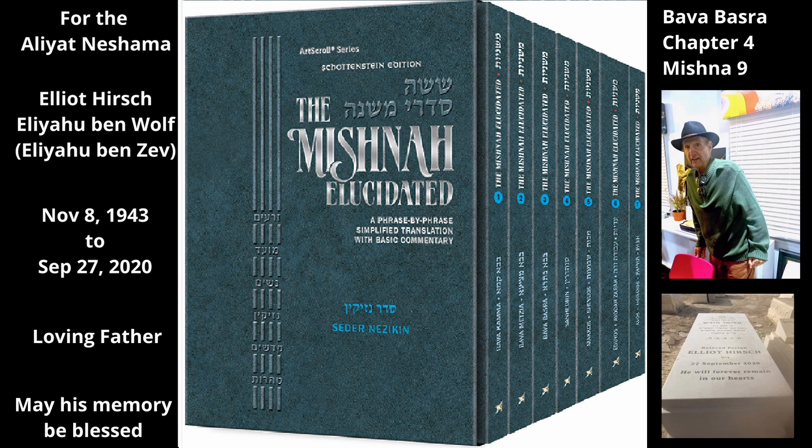The Mishnah now lists three other items that are also not included in the sale of the field because they have the status of separate properties due to their importance. He has not sold the pit, the wine press, or the dovecote that is located within the field, whether they are not currently in use or they are being used. Even if they are currently abandoned, these items are still important enough to be considered separate from the field and are not included in the sale.